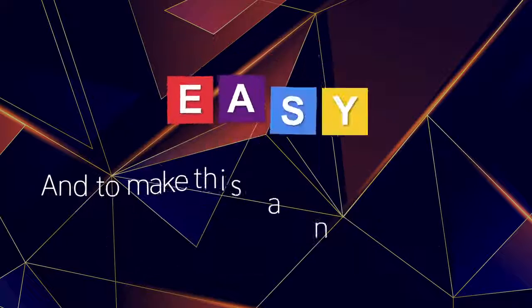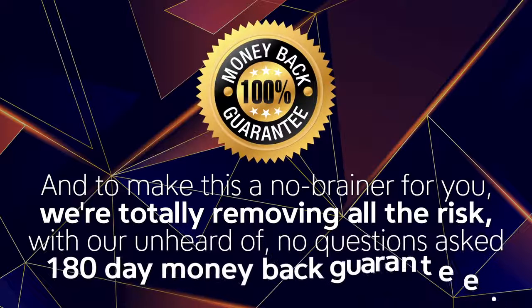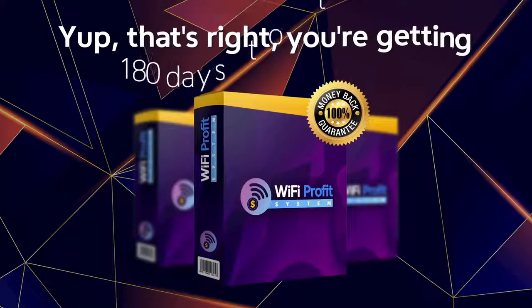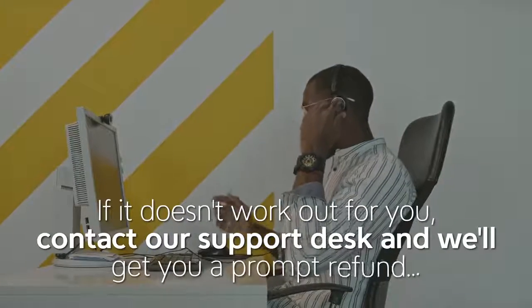And to make this a no-brainer for you, we're totally removing all the risk with our unheard-of, no-questions-asked, 180-day money-back guarantee. You're getting 180 days to try this out. If it doesn't work out for you, just contact our support desk and we'll get you a prompt refund.